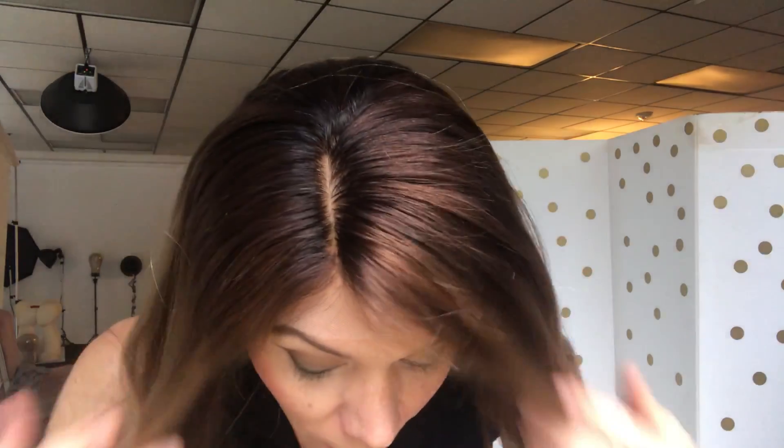Hi there, I'm here with Garda wig number 1175. This is a Foley silk top medium cap, 22 inches long from the nape, and it's a warm balayage. It has warm tones throughout — some gold and blonde, some coppery reddish brown, and some regular browns throughout.